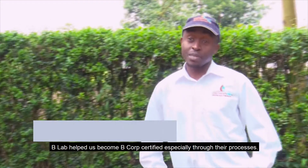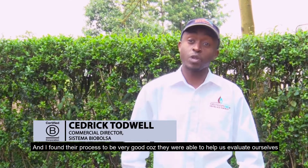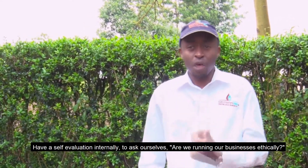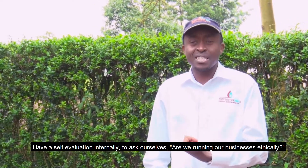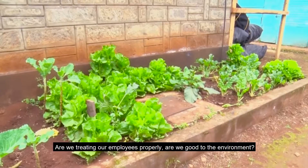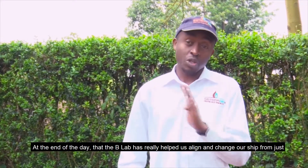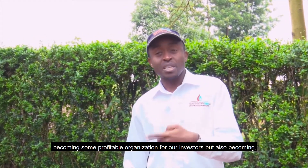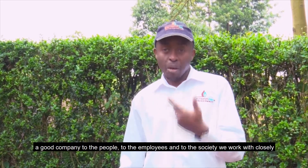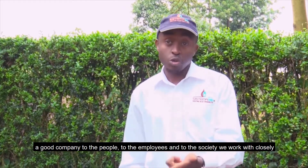B-Lab helped us become B-Corp certified, especially through their processes. They found their processes to be very good because they were able to help us evaluate ourselves — to have a self-evaluation internally, asking: are we running our businesses ethically? Are we treating our employees properly? Are we good to the environment? B-Lab has really helped us align and change our direction from just becoming a profitable organisation for our investors, but also becoming a good company to the people, to the employees and to the society we work with closely.